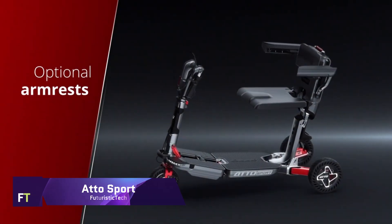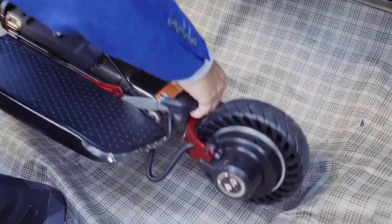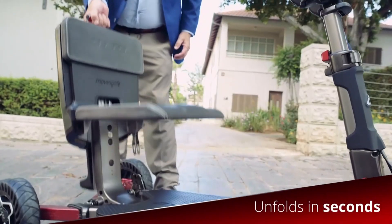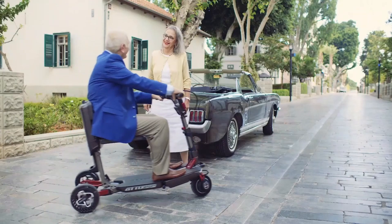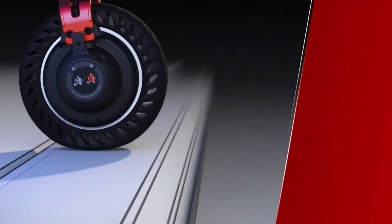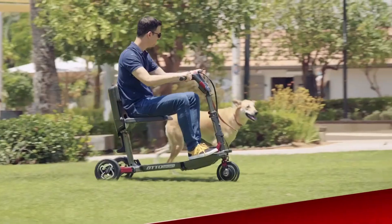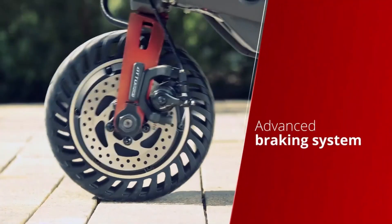AttoSport. The AttoSport is a foldable mobility scooter that embodies the essence of freedom and style. It's designed to provide a seamless blend of safety, comfort, and high-tech features, all wrapped up in a sporty package that's perfect for the modern traveler. With its ability to fold into a compact form, the AttoSport can easily transform into a trolley, making it the ideal companion for your adventures, whether by car, plane, train, or cruise ship.